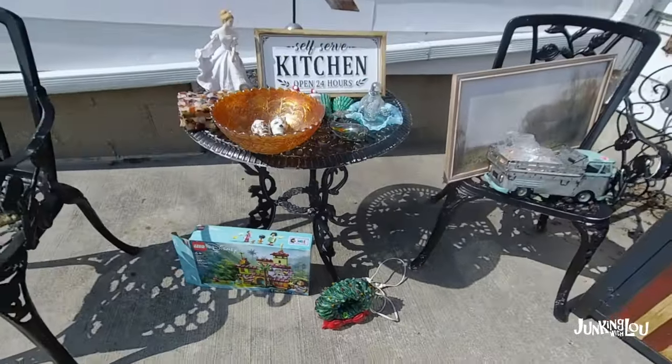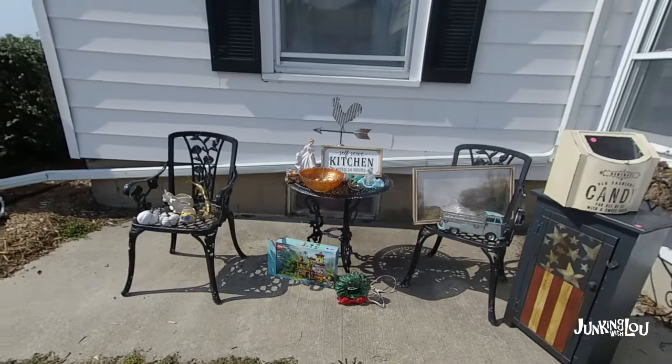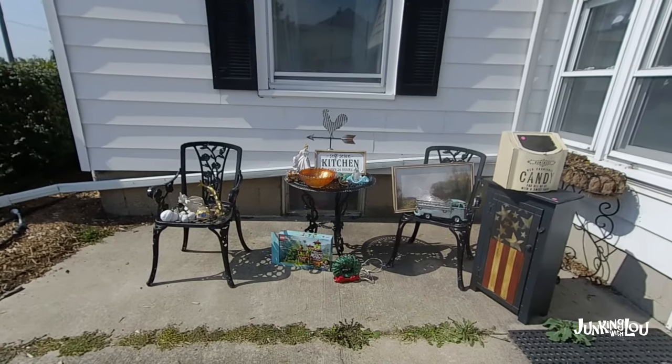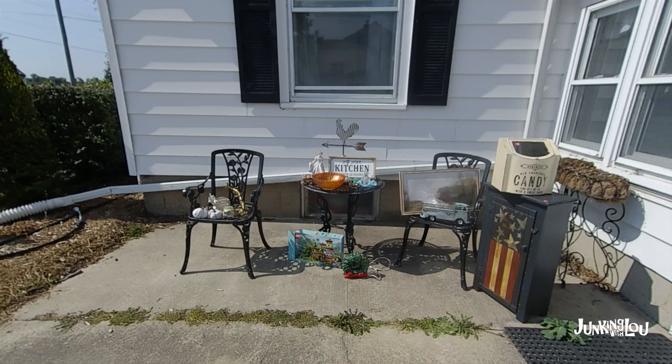That's all of the bigger items I got at the Woodhaven citywide sales. Gibraltar ended up being a bust and I didn't get anything there, so this was all from Woodhaven. This is Lou from Lou's Antiques and Collectibles — goodbye and see you again!